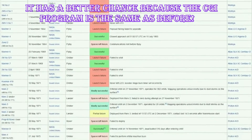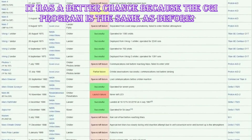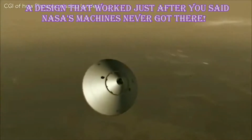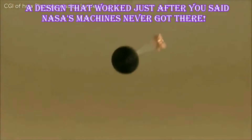Mars doesn't have the best success rate for space agencies. Roughly half the missions destined to go to Mars either didn't leave the ground, or failed once they arrived. So by reusing a design that worked, scientists are hoping for a successful landing on Monday.